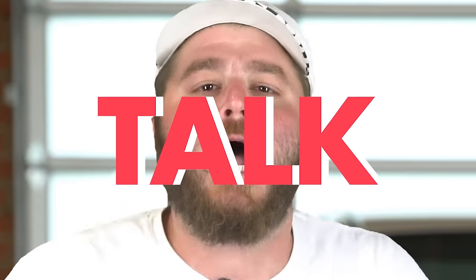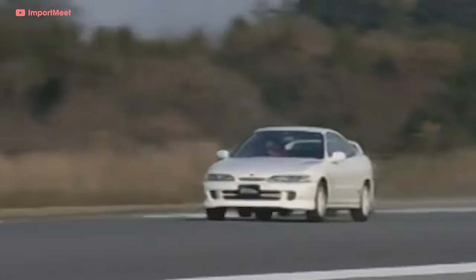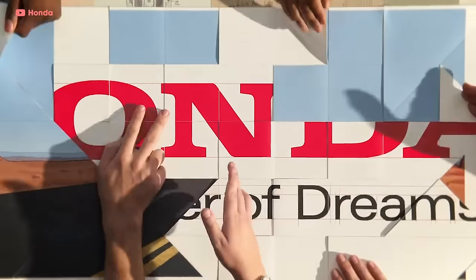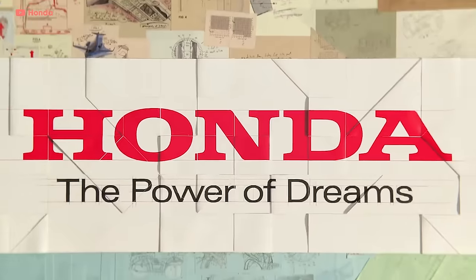Why don't people still talk about this thing? It's the often overlooked sports coupe meant to do battle with the Toyota Celica. There was an SI, four-wheel steering, torque vectoring, and VTEC. It was the flagship of the golden era of Honda, and it had all the Honda ingredients to attain cult-like import tuner status. This is everything you need to know to get up to speed on the Honda Prelude.